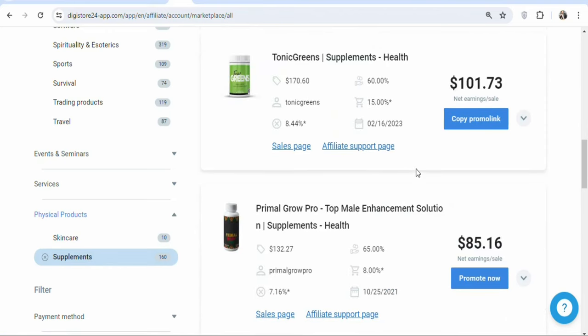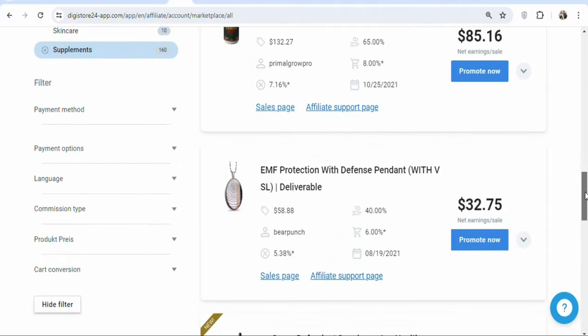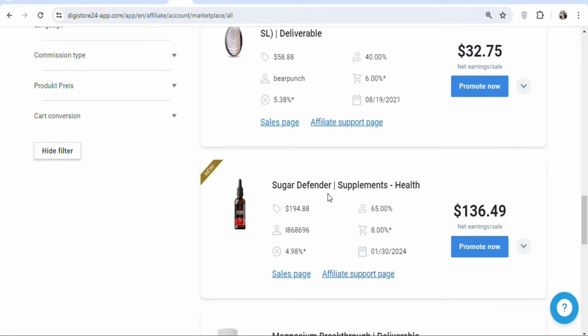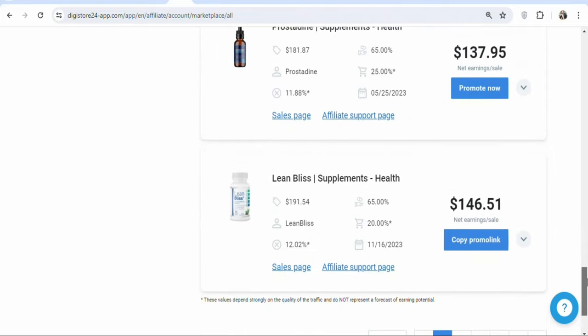Once you click on supplements, you can see the different supplements that you can promote. They have Tonic Greens, which is a weight loss supplement. The next one is a male enhancement supplement. There are many others — you can see Sugar Defender, which is one of the supplements you can also promote, and the commission rate is $136. There are many of them, so just select the one that you want.